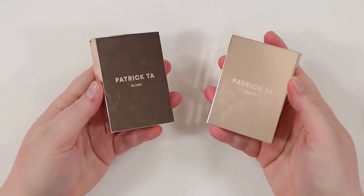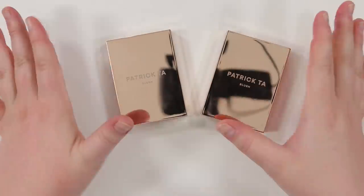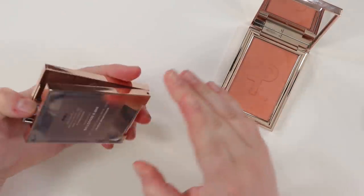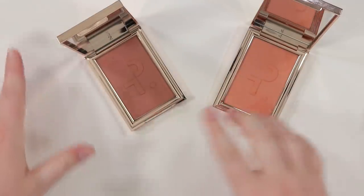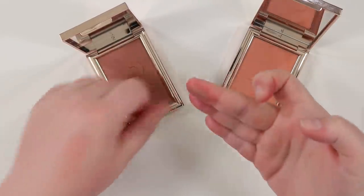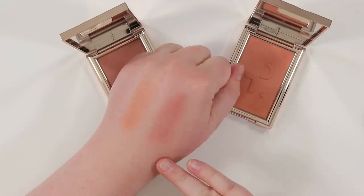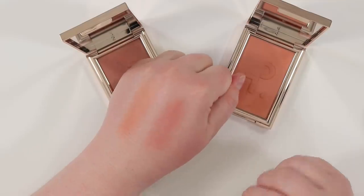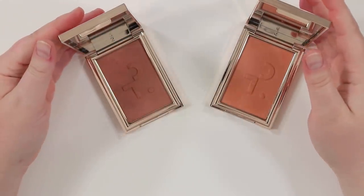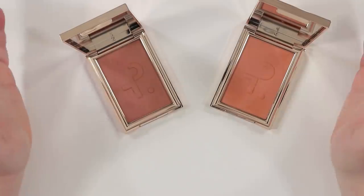I've zoomed in and first want to talk about blushes I got most recently that I know I'm keeping, starting with single powder blushes. I have two blushes by Patrick Ta that are just beautiful — this one is She's Adorable and this one is She's Seductive. They're such pretty everyday blushes for me. I love how I can build them up, but they're not overpowering. They have like a demi finish — not super shimmery but definitely not a flat matte. I've gotten a lot of use out of these and I'm very happy I splurged. These definitely are keepers.